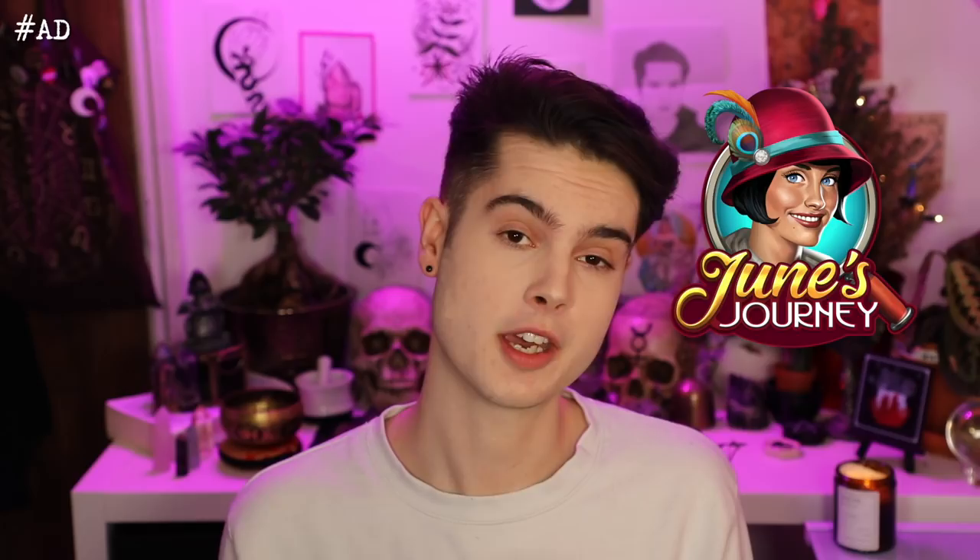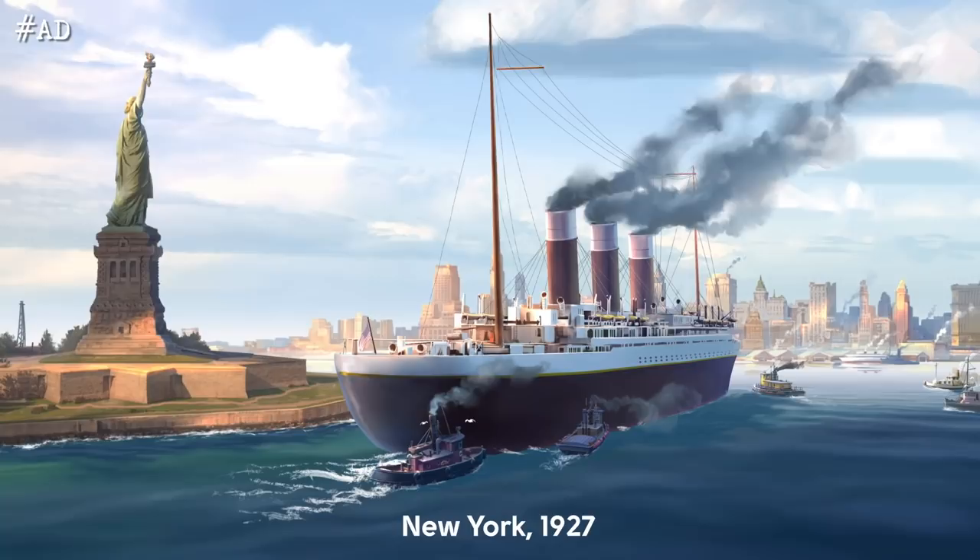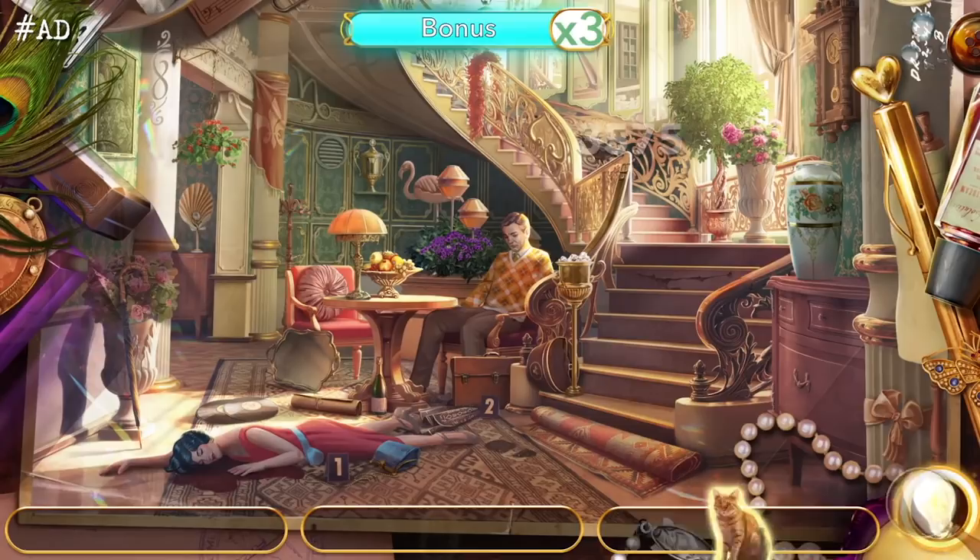Hi YouTube, it's Joshua Miles and welcome back to my channel. Before we delve into this video, I just had to give a massive thank you to June's Journey for partnering up with me today to bring you this video. I've spoken about June's Journey on this channel before and as I said in my last video with them, I love this game so much.